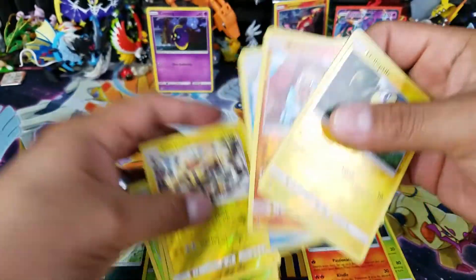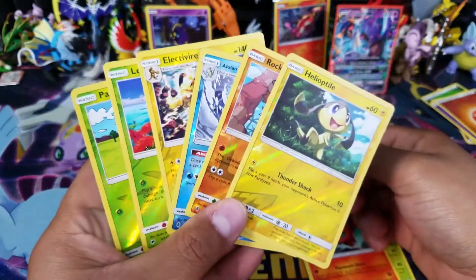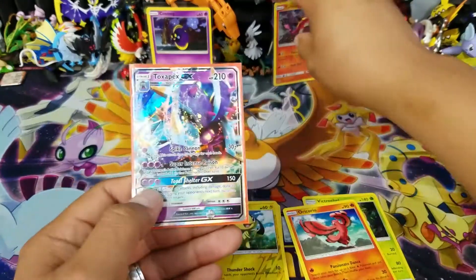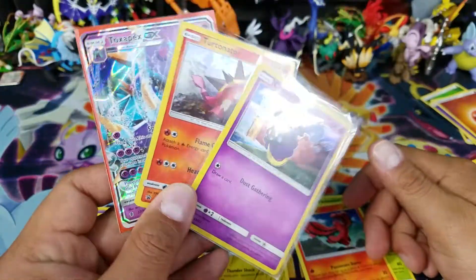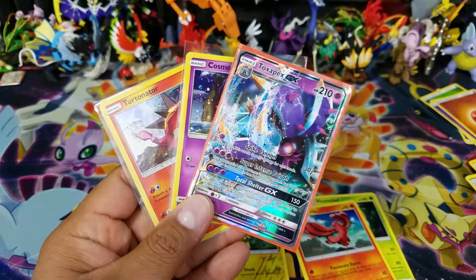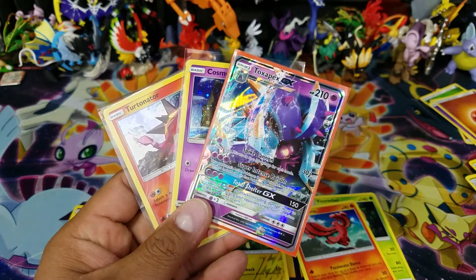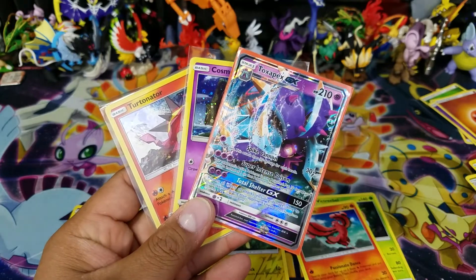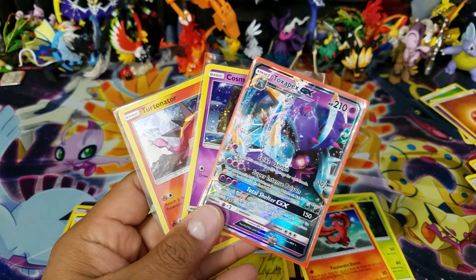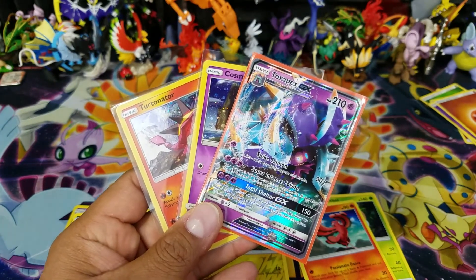Sadly, we only got one good pull out of this whole entire six packs. We did get some nice holo rares and reverse holo rares, which is not bad. Shinies are always good. And then of course the Toxapex GX, which is not too bad, plus the two promo cards. If you liked the video give me a thumbs up; if not, let me know how I can make it better. Get ready to watch a lot more of these hunts because I will not stop until I find those two cards, and that's a promise. Don't forget to subscribe and hit the notification button - it's really important for us small YouTubers to get support. Take care of yourselves - been listening and watching Open TCGs, I'll talk to you guys on the next one.